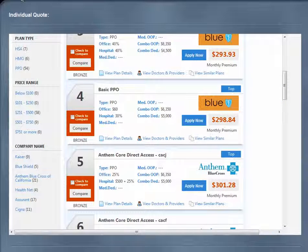If you would like to know more about a plan, please click on view plan details. If you would like to view the doctors and providers affiliated with the plans, please click on view doctors and providers. If you would like to view similar plans, please click on view similar plans. You are also able to compare plans by checking the check to compare box for your plans of interest and then clicking on the compare button.